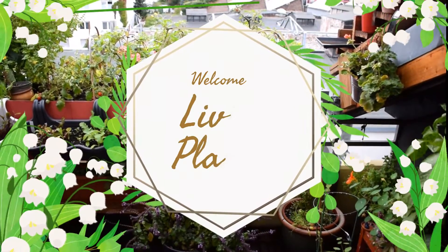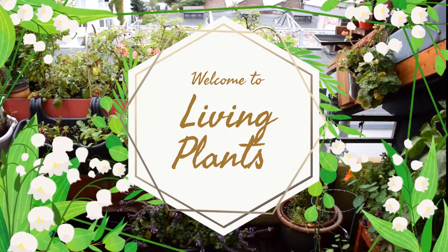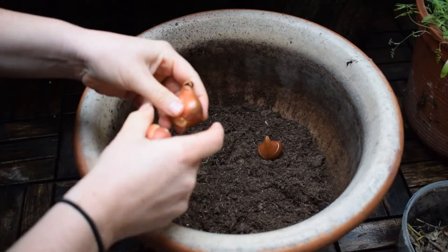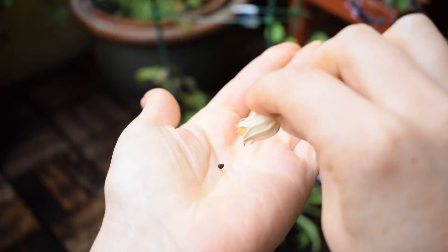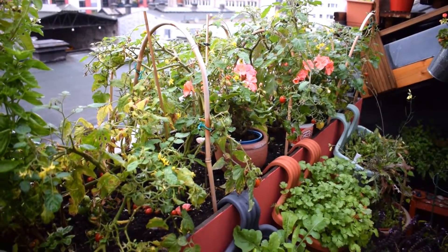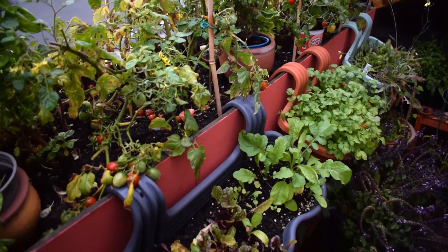Hello everyone, welcome to my balcony garden. I hope you're all well and enjoying the cooler weather now that it's October. I love autumn — it's my favorite season. Today's video is my top six autumn gardening jobs that we can all be cracking on with, because although summer is over there's still lots going on in the garden, even in my small balcony garden. So let's get started.